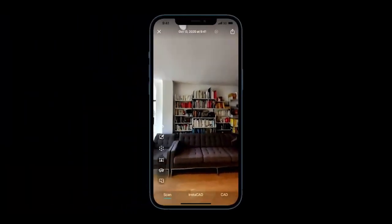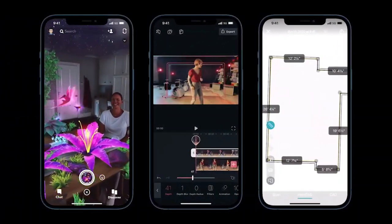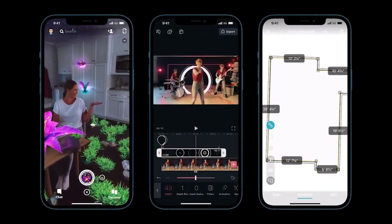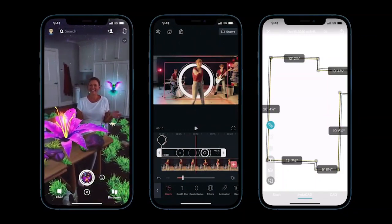It enables object and room scanning, photo and video effects, and precise placement of AR objects. LiDAR makes iPhone 12 Pro a powerful device for delivering instant AR and unlocking endless opportunities in apps.